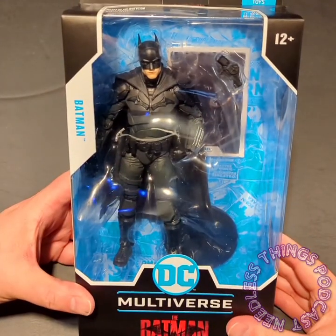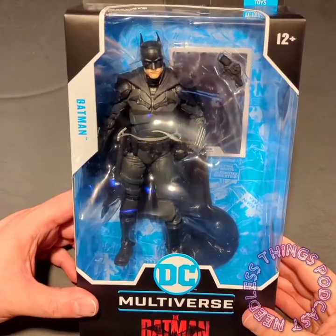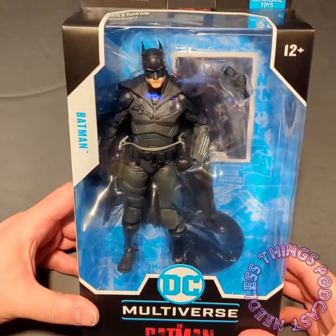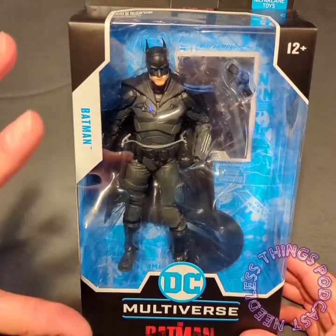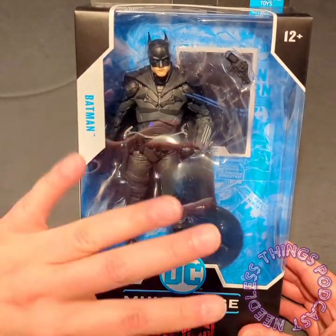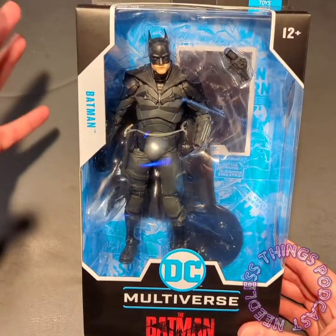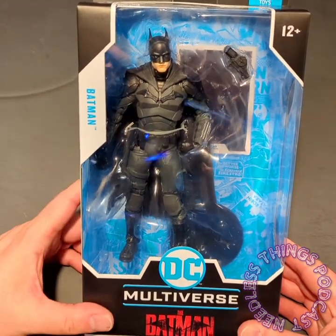Hey Phantomaniacs, welcome to the newest unboxing here on the Needless Things YouTube channel. Today we are taking a look at The Batman. I saw this movie this past Thursday and had to have a figure of it. I can't wait until like 2025 whenever Mezco comes out — I'm not really collecting McFarlane, but when it's something interesting or different like this I'll make an exception.